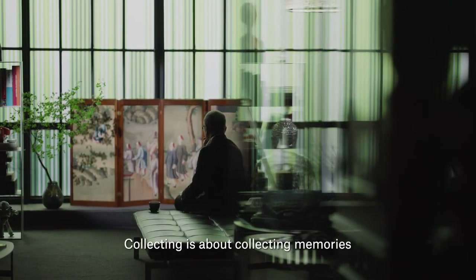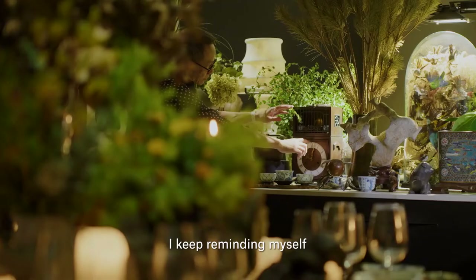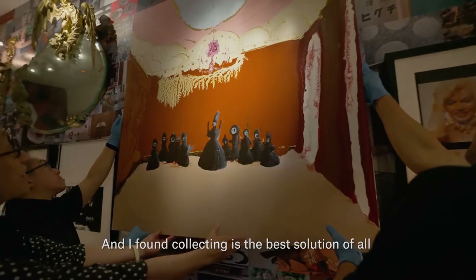Collecting is about collecting memories. As a designer, as a curator, I keep reminding myself, how could I move on, how could I learn more? And I found collecting is the best solution of all.